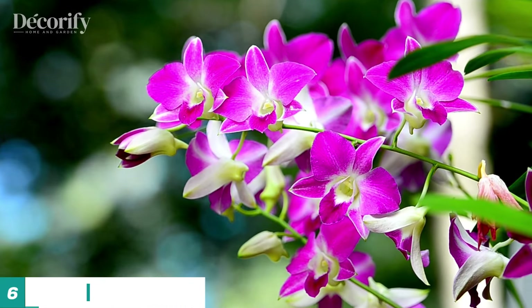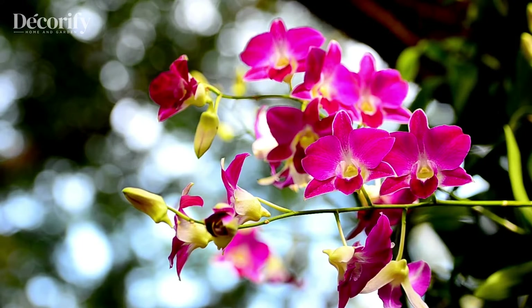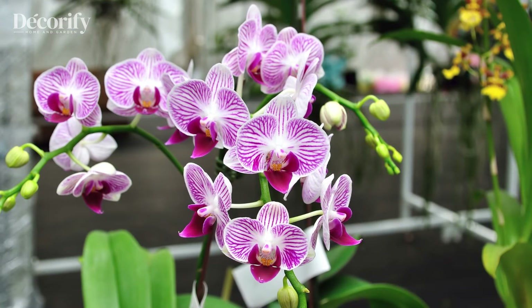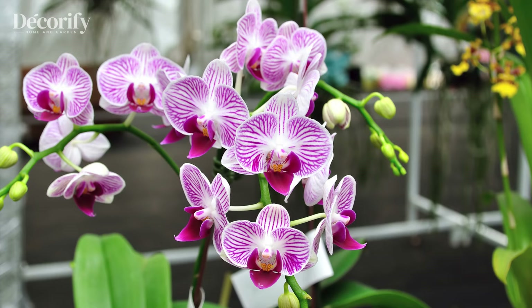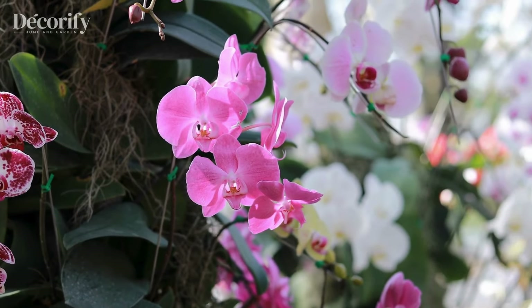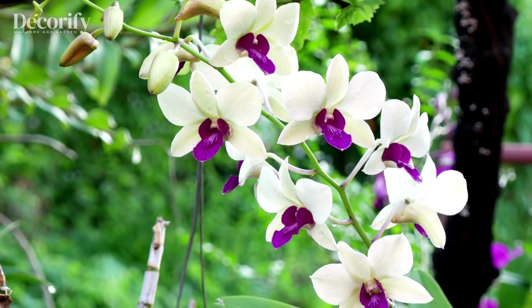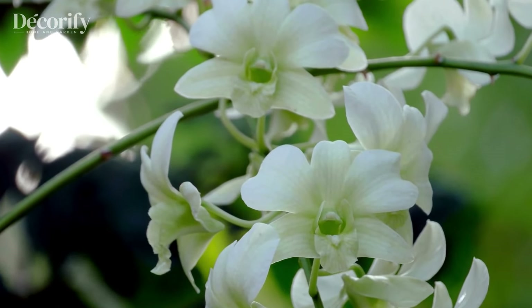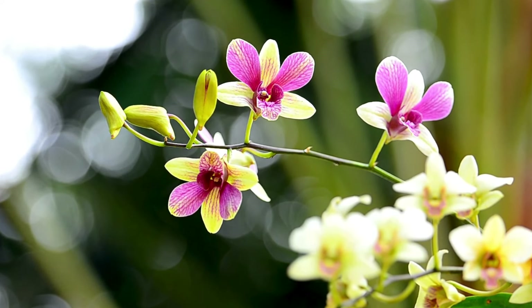Orchids are symbols of love, beauty, and prosperity in Feng Shui, making them an excellent addition to your home's decor. Known for their delicate blooms and long-lasting flowers, orchids add a touch of elegance to any room. They thrive in bright, indirect sunlight, and while they don't require frequent watering, keeping the roots slightly moist will ensure they bloom beautifully. Orchids also release oxygen at night, promoting better air quality and a calm sleeping environment. Whether you choose classic white orchids for purity or vibrant colored ones for good energy, these plants bring luxury and positive vibes to your space.